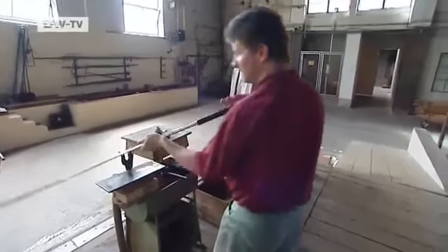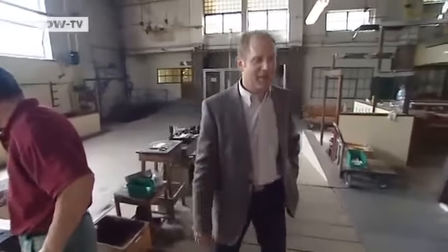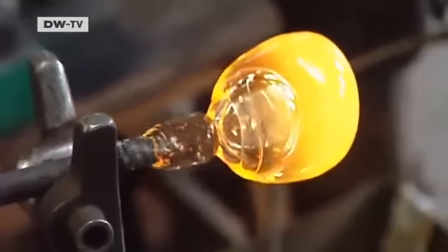Asked if he has ever blown glass himself, the boss confirms he has — many times, often as a child, right here at the foundry. He demonstrates his glass blowing skills for the camera. There's an old glass blower saying: control the glass, don't let it control you. This is exactly what shouldn't happen, he admits, deferring to the more experienced staff who do it much better.